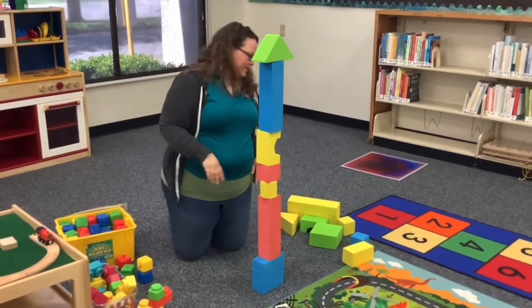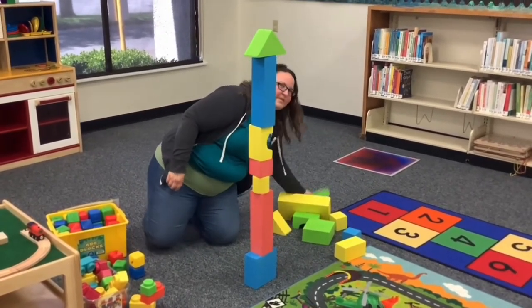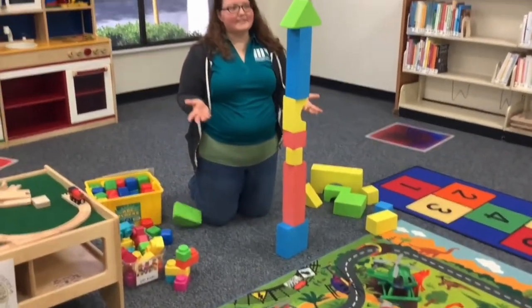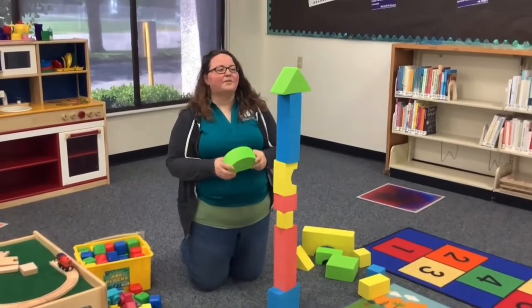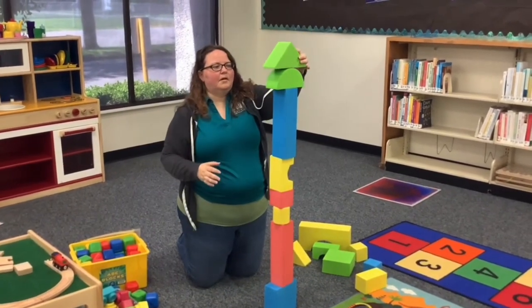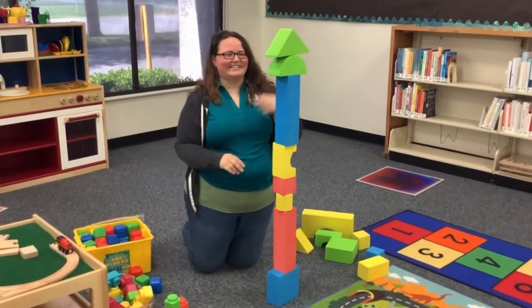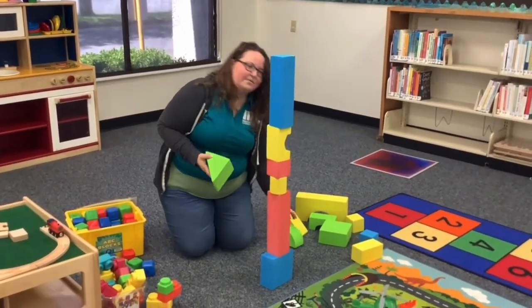When they balance the blocks, it teaches them how to problem solve. For example, if we've got our pyramid on top and we want to add one more block, it won't stay. How can we fix that? Well, the kids might figure out that if you swap them around, there you go — the tower stays up!